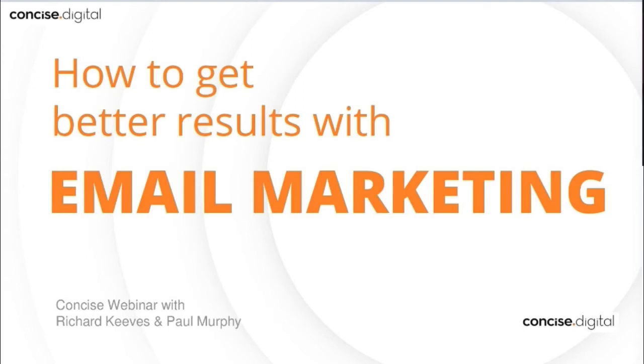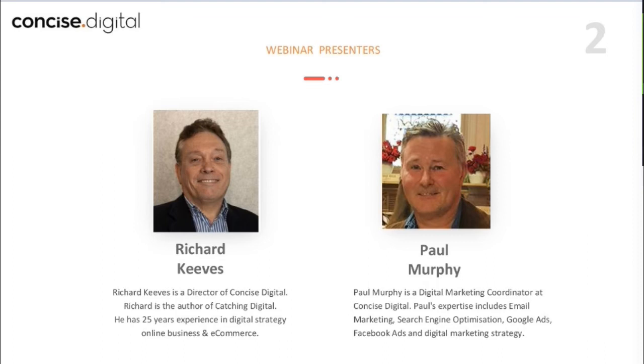Good morning everybody and welcome to this Concise webinar. This webinar is on email marketing and I'm very pleased to say that I'm being joined today by Paul Murphy. Paul is with Concise Digital and is a digital marketing coordinator who specializes in email marketing.